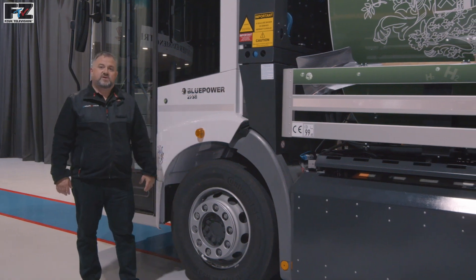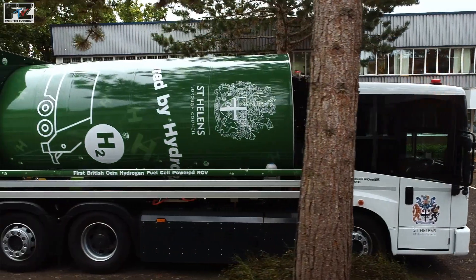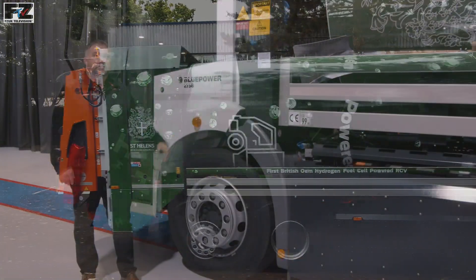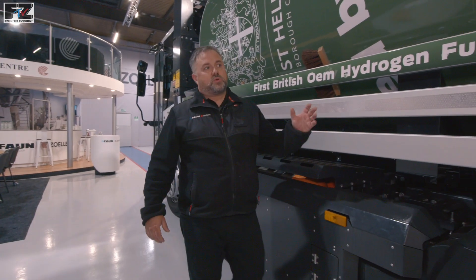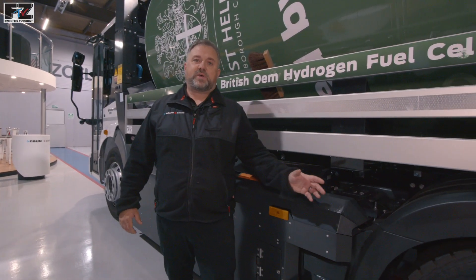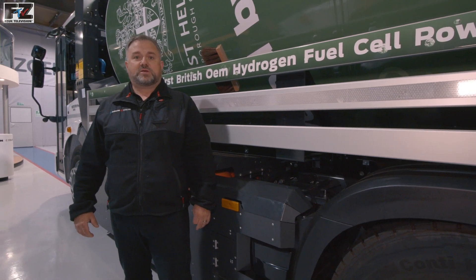The Blue Power chassis is our first OEM heavy goods hydrogen fuel cell electric vehicle made by our new alternative drive division, the Ingenius FAN Group. The Blue Power chassis is based on the Mercedes-Benz Econic, supplied directly from Daimler into the Ingenius factory in Bremen, Germany.